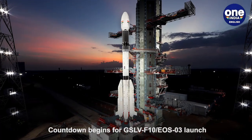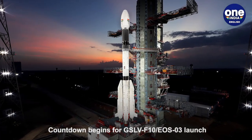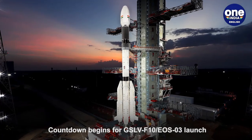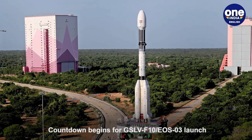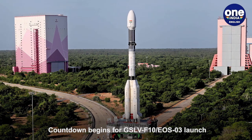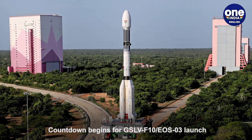Countdown for the launch of the GSLV-F10 EOS-03 mission has commenced from the Satish Dhawan Space Centre in Shriharikota. ISRO posted a photo of the GSLV-F10 mission with the rocket at the Shriharikota space port, waiting for its lift-off Thursday early morning.